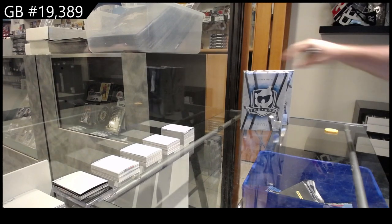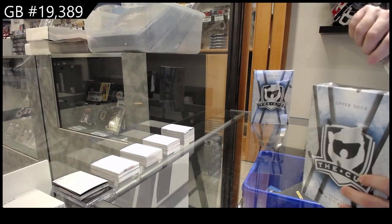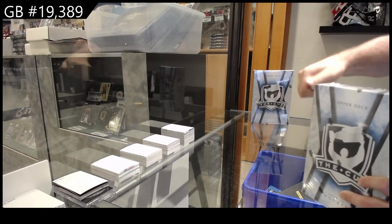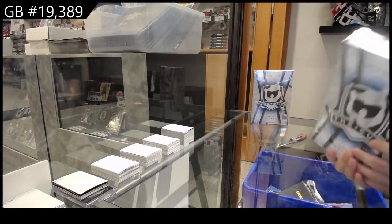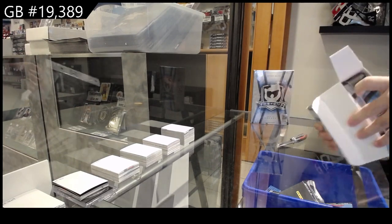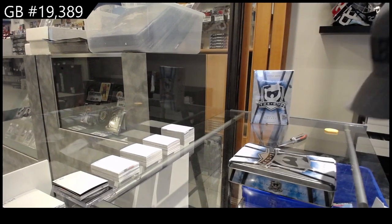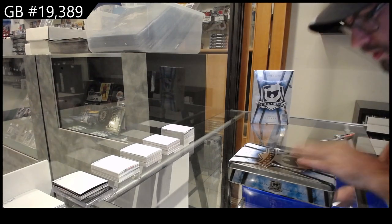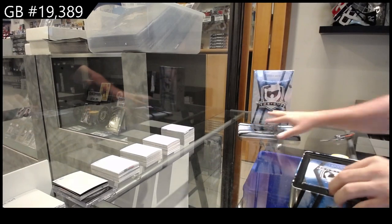Starting off, 19,389. We've got the Cup box opener. Not sure when I was gone, I've smashed any of these, so no idea what to expect. Either way, it shall be good.